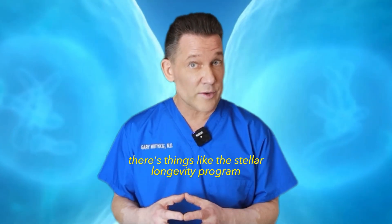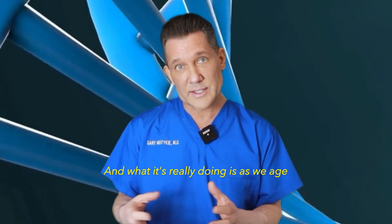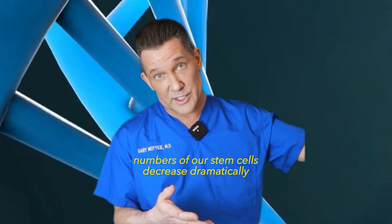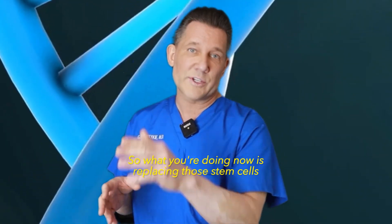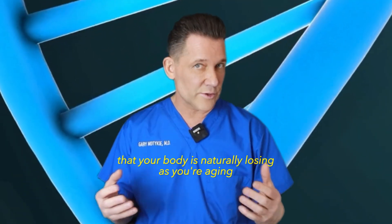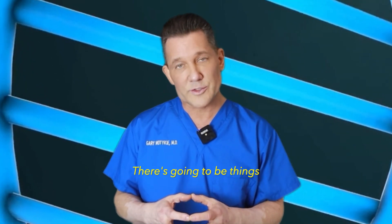For something like aging, there are programs such as the Stellar Longevity Program, where you can give your own stem cells back to yourself on a regular basis. What it's really doing is replacing those stem cells that your body is naturally losing, because as we age, the number of our stem cells decreases dramatically.